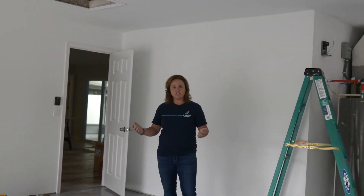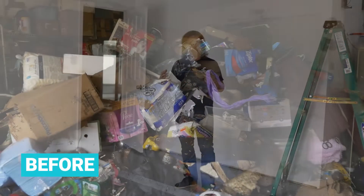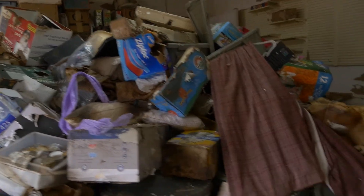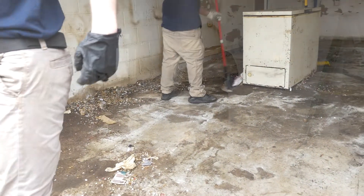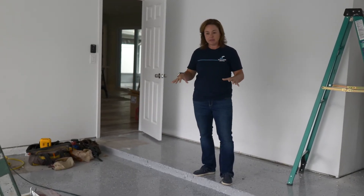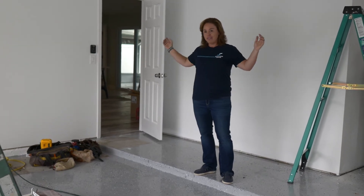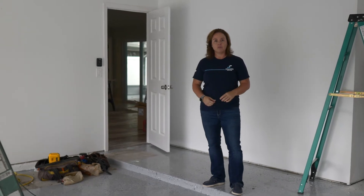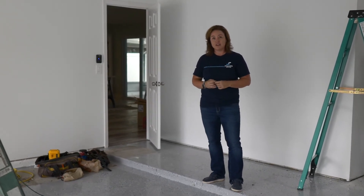This garage was a huge transformation — it was not only hoarded but full of animal feces and rats, and everything was torn up. The concrete slab was completely soiled and discolored. We had to clean it thoroughly and then put in an awesome epoxy floor, plus paint the walls several times with odor encapsulant after cleaning to get rid of the terrible smell.